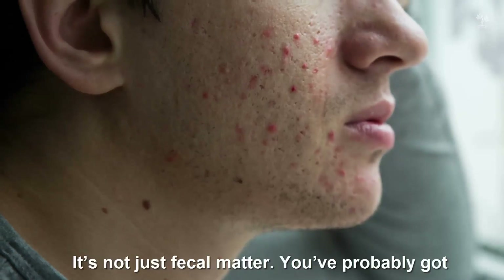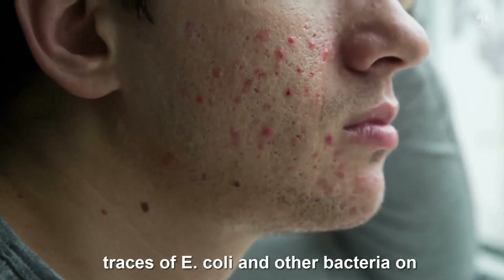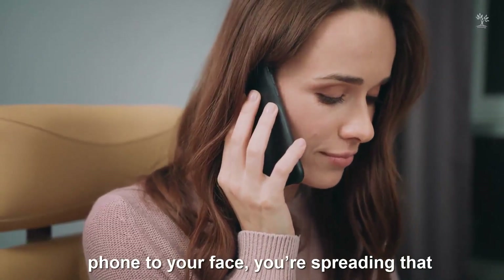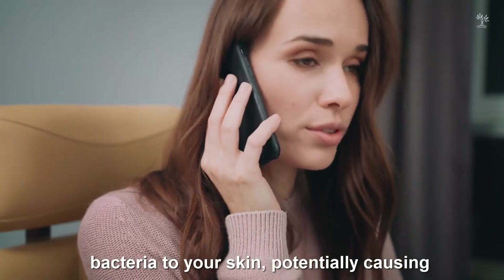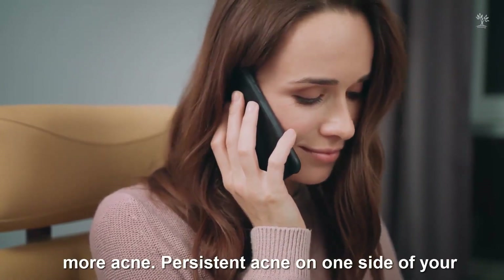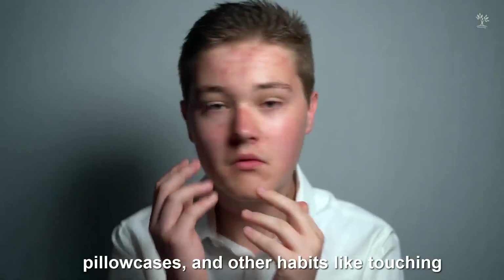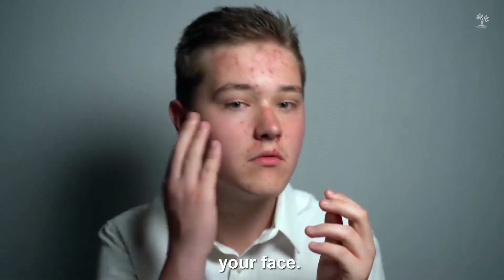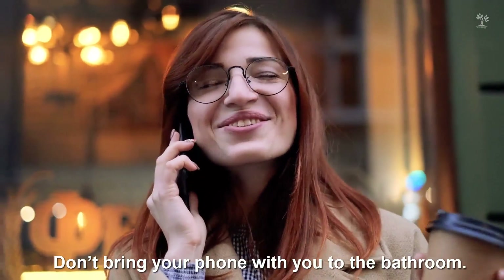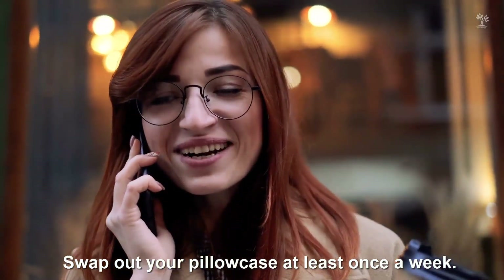2. Acne on your cheeks. It's not just fecal matter — you've probably got traces of E. coli and other bacteria on your phone too. And anytime you hold your phone to your face, you're spreading that bacteria to your skin, potentially causing more acne. Persistent acne on one side of your face tends to be due to dirty phones, pillowcases, and other habits like touching your face. Try this for cheek acne: wipe down your smartphone before each use, don't bring your phone with you to the bathroom, and swap out your pillowcase at least once a week.